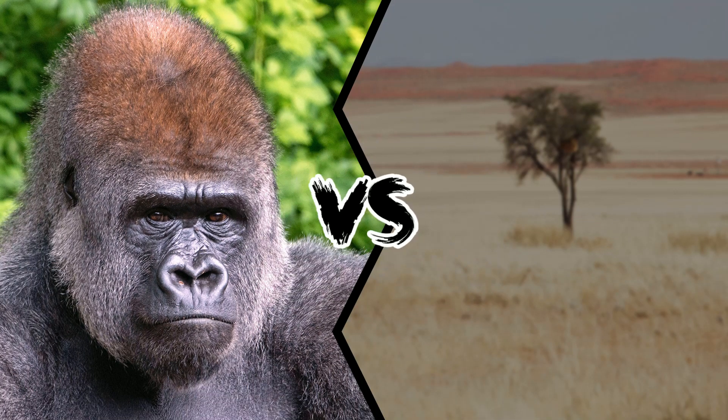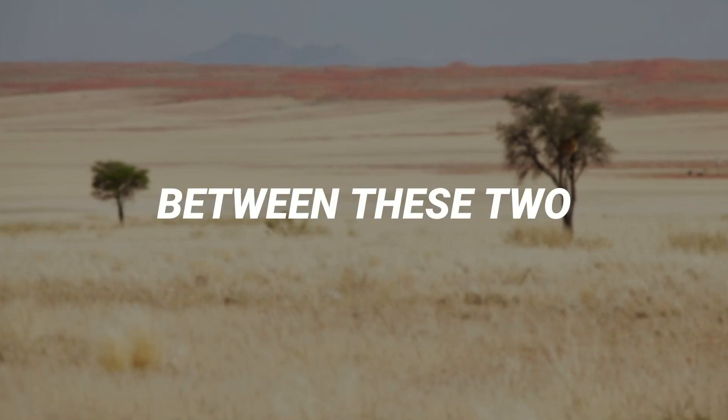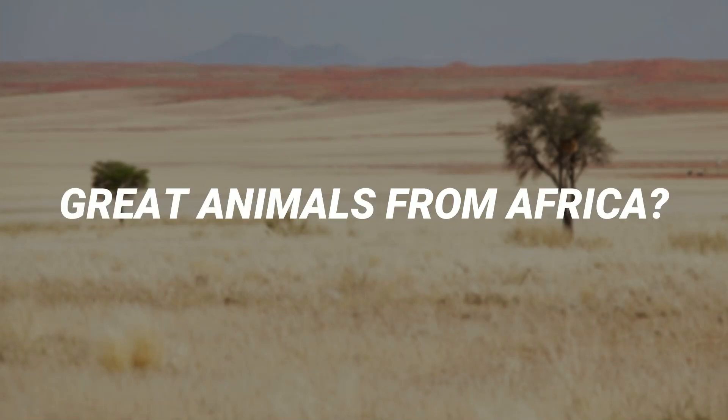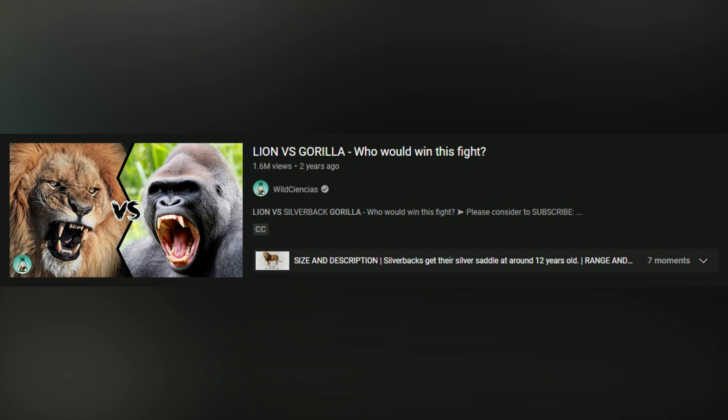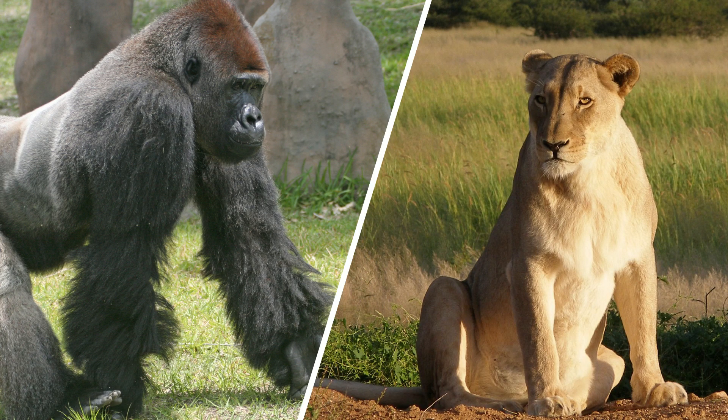Silverback Gorilla vs Lioness. Who would win a fight between these two great animals from Africa? After the lion vs gorilla video, and since the lion is different from the lioness, today we will compare the gorilla with the lioness.